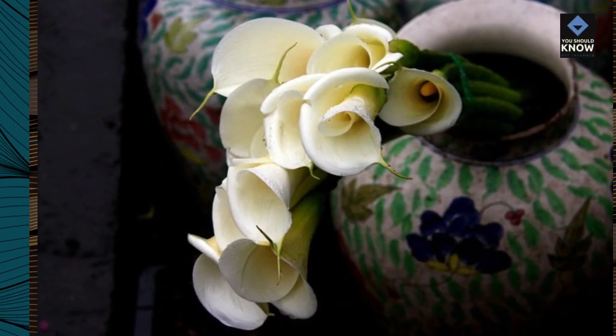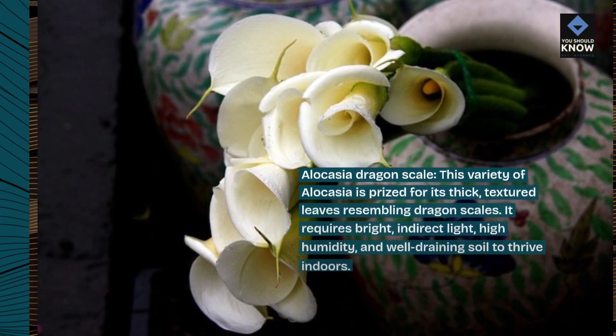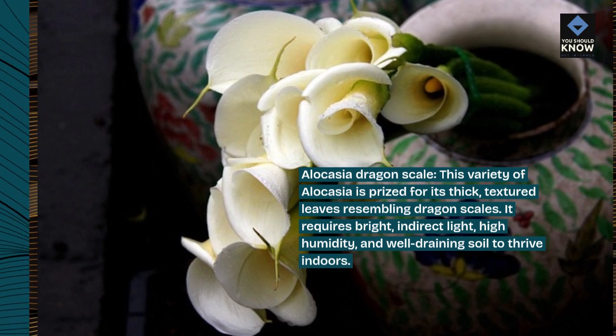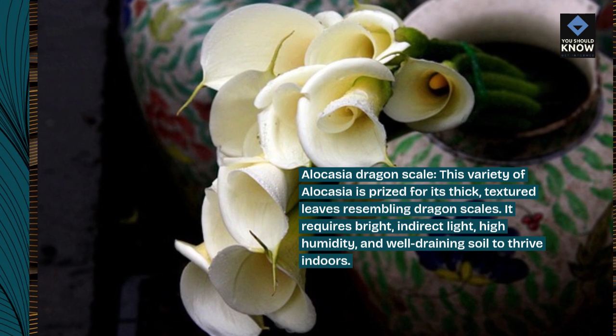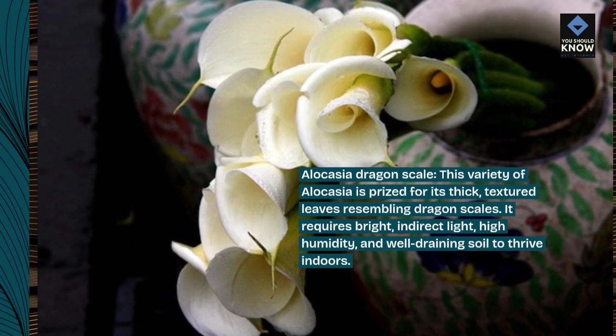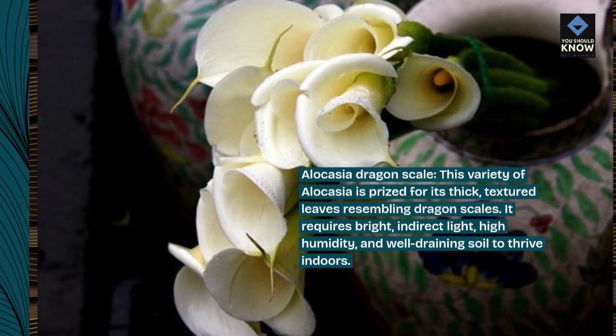Alocasia dragonscale. This variety of alocasia is prized for its thick, textured leaves resembling dragonscales. It requires bright, indirect light, high humidity, and well-draining soil to thrive indoors.